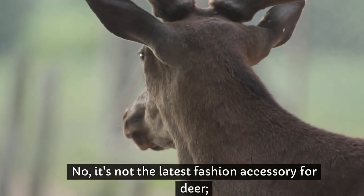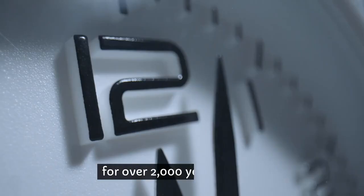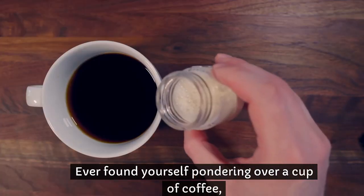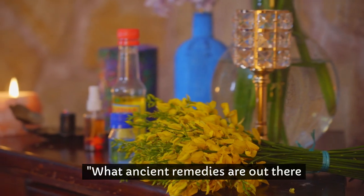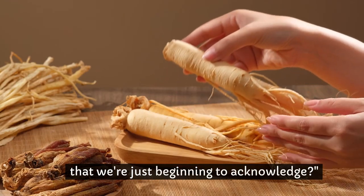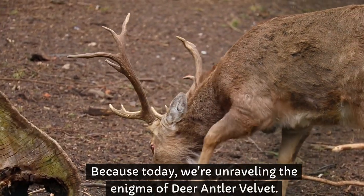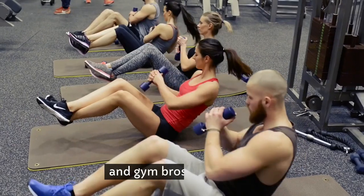You heard that right! No, it's not the latest fashion accessory for deer. It's a supplement that's been around the block for over 2,000 years, to be exact. Ever found yourself pondering over a cup of coffee what ancient remedies are out there that we're just beginning to acknowledge? Well, ponder no more, because today we're unraveling the enigma of deer antler velvet. Is it the miraculous super supplement legends and gym bros whisper about? Let's find out together.